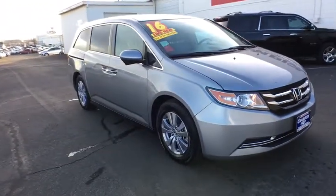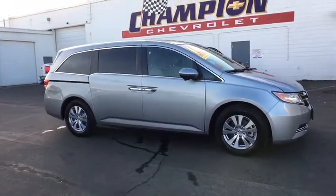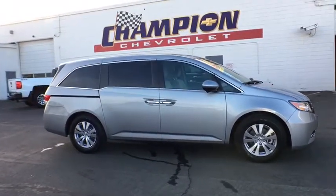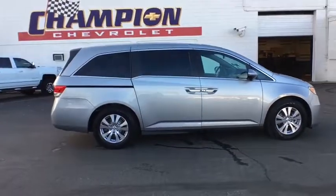This vehicle has less than 25,000 miles. Here are some of this vehicle's great options: stability control, traction control, keyless entry, steering wheel audio controls, anti-lock braking system.